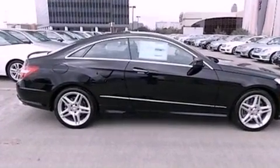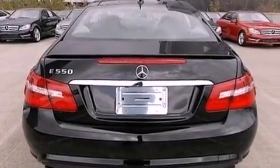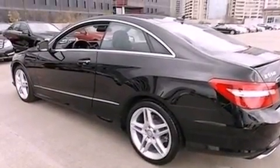Its top features include a navigation system, a rear-view camera, keyless Go, Xenon headlights, blind spot assist, a Harman Kardon audio system, XM Satellite Radio, and Lane Keeping Assist.